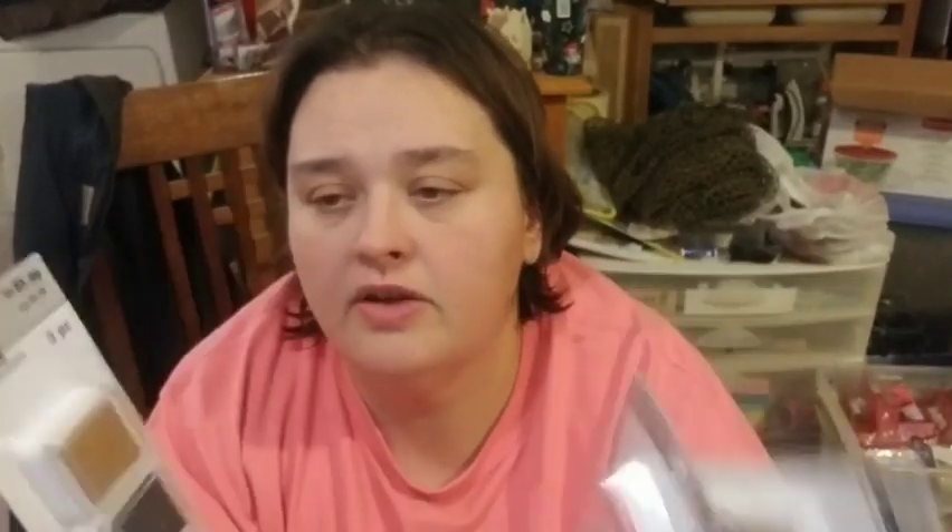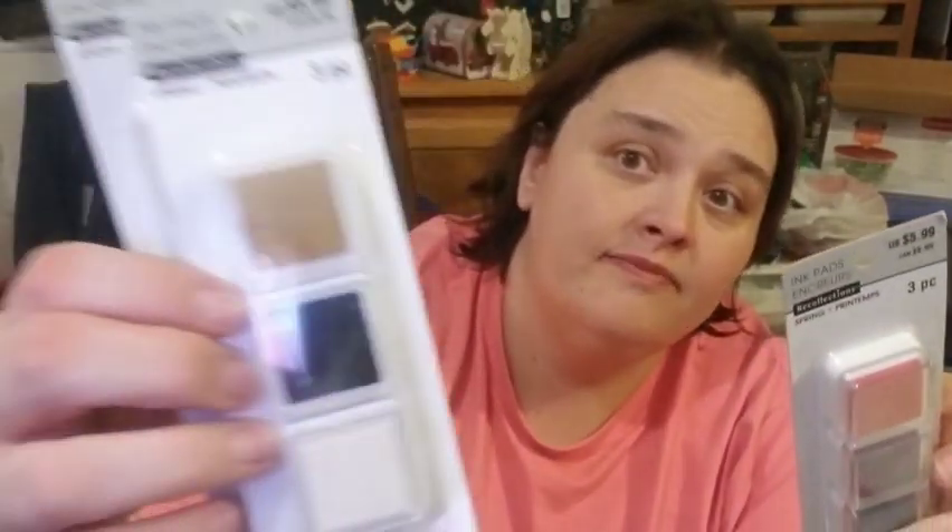These were 70 percent off. I got the Wreck of Legend ink pad — two of them. One has gold, black, and white, and the other is the pastel colors. So I grabbed both of those at 70 percent off.